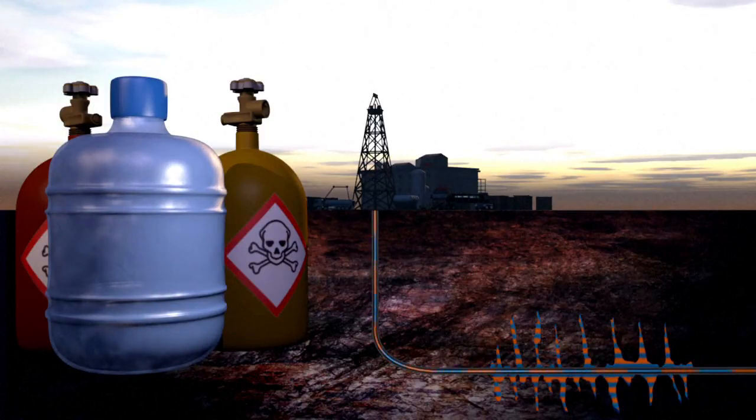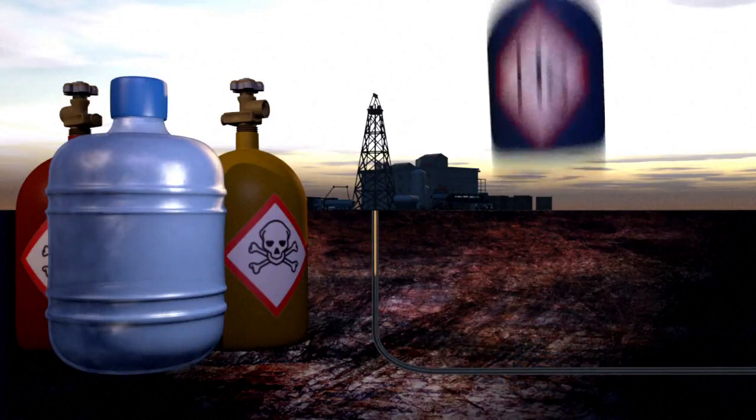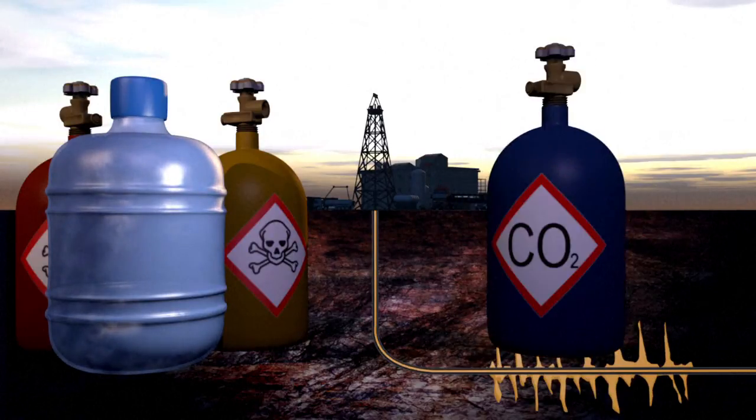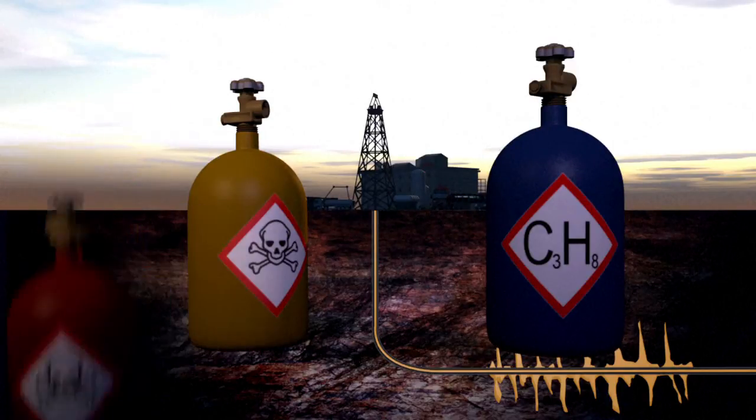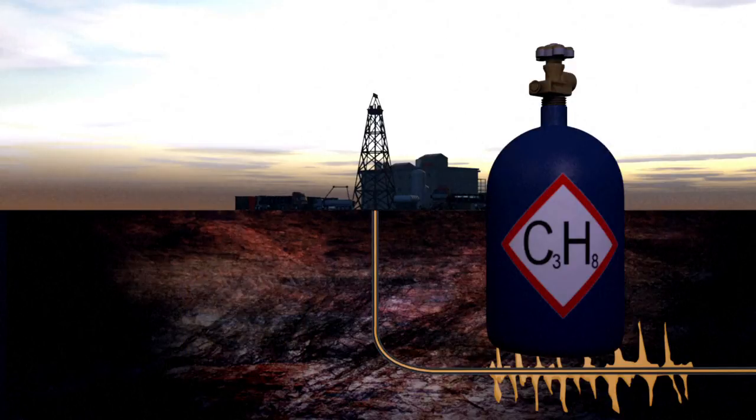Other techniques are therefore being considered. Some involve injecting a different high-pressure fracking fluid instead of water — helium, carbon dioxide, nitrogen, or propane, for example. Fracking with propane is currently the most promising alternative. Neither water nor chemicals are needed, but the process is still risky as propane is flammable.